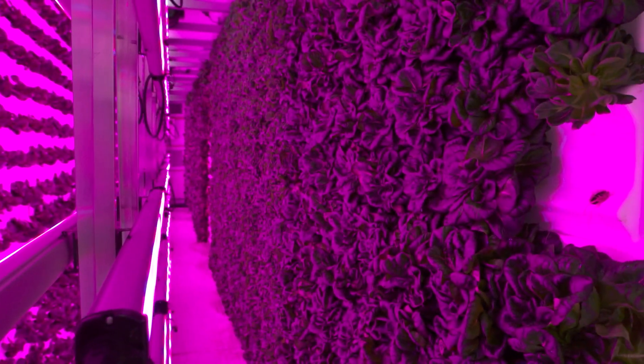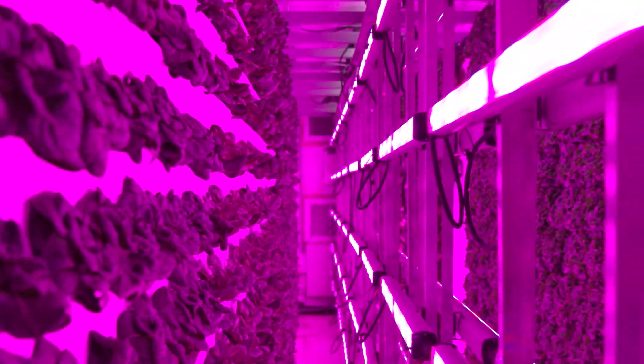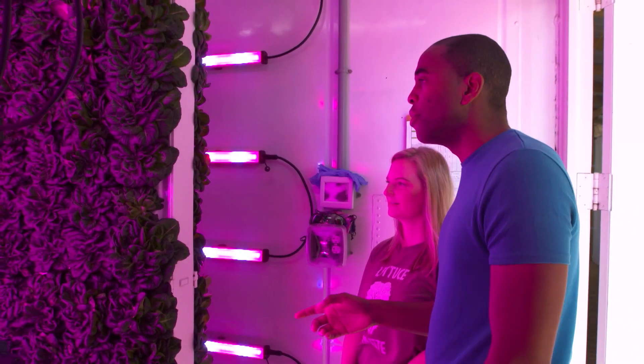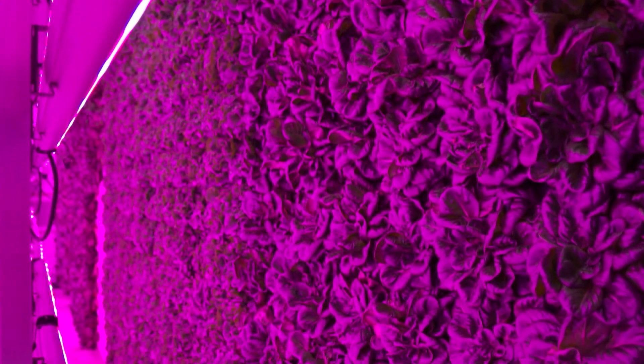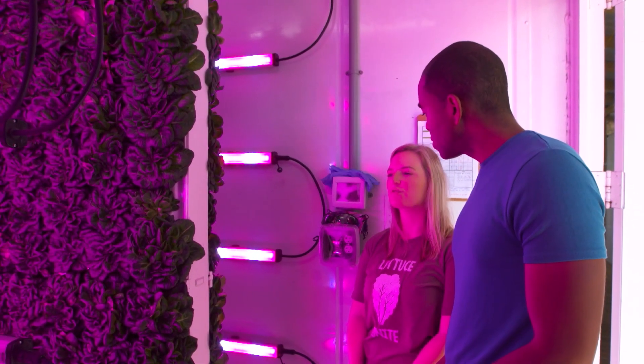Oh, this is insane. This farm holds about 4,000 heads of lettuce. How long does it take for one head of lettuce to fully grow? From when we seed it to when we harvest it, you're looking at about 30 to 35 days, which is about half the time of a traditional farm.